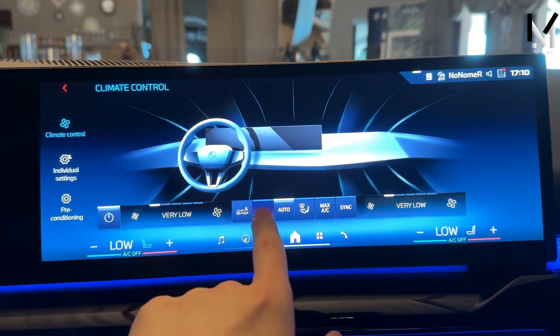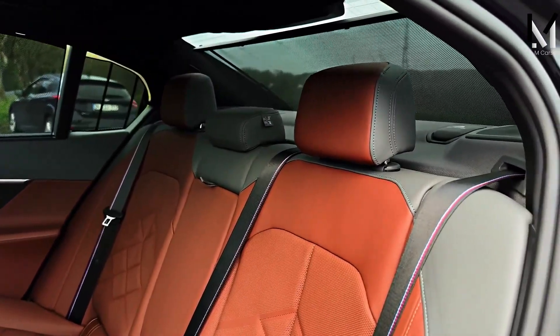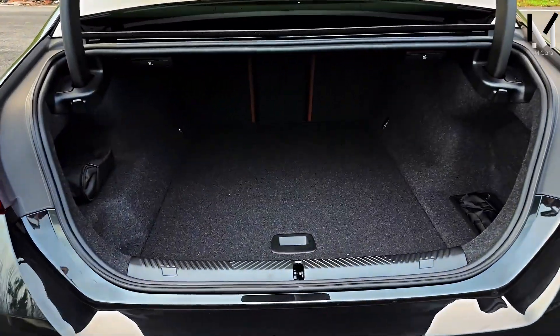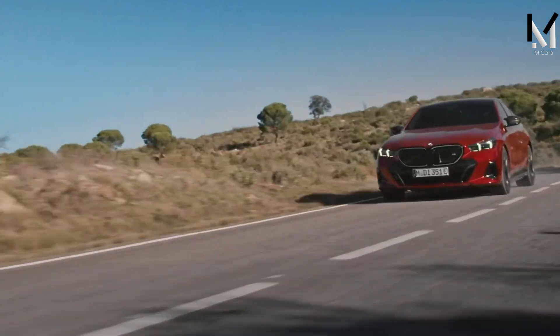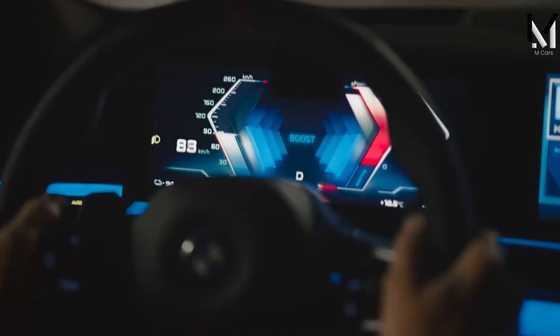The i5 M60 has a spacious and practical cabin with extensive head and leg space for both front and rear passengers. The trunk area was somewhat reduced by the battery pack, but still offers plenty of space for luggage. The i5 M60 also has a rear seat that can be folded to increase cargo space when necessary. The 2024 BMW i5 M60 is an amazing car with its interior design, features, and technology. In addition to being ecologically clean, it is a car that provides a luxurious and enjoyable ride for drivers and passengers.